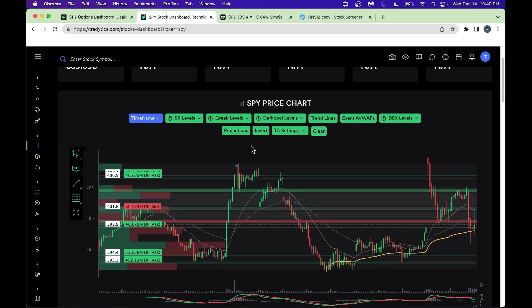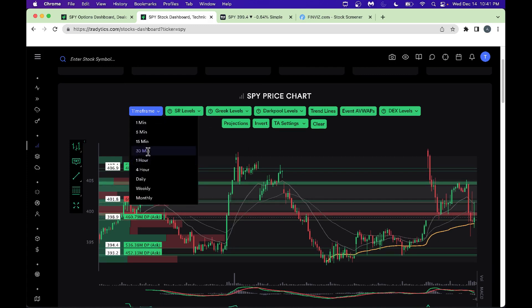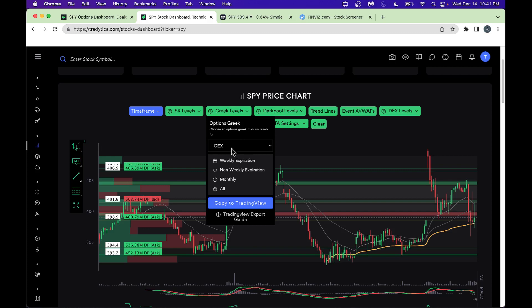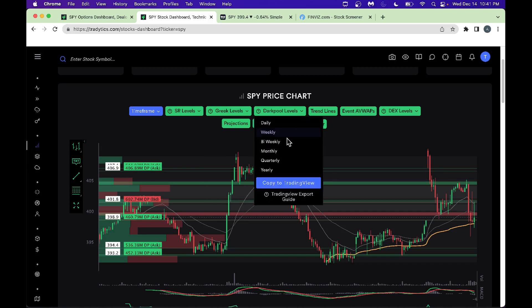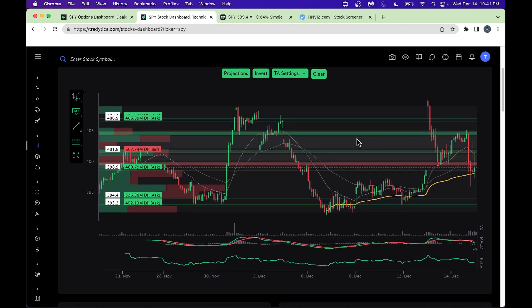Let's go into my favorite platform, TradyTix.com. I brought up SPY here — you can apply the same philosophy for SPX, QQQ, IWM, and so on. I brought up the chart on a 15- or 30-minute time frame to get a couple days of data. From a Greek level, I put my favorite gamma exposure level, selected all, and also selected the dark pool level on a bi-weekly basis. We can see a nice support level — a solid red level around 399 — that's great support, though right now it's acting as resistance.